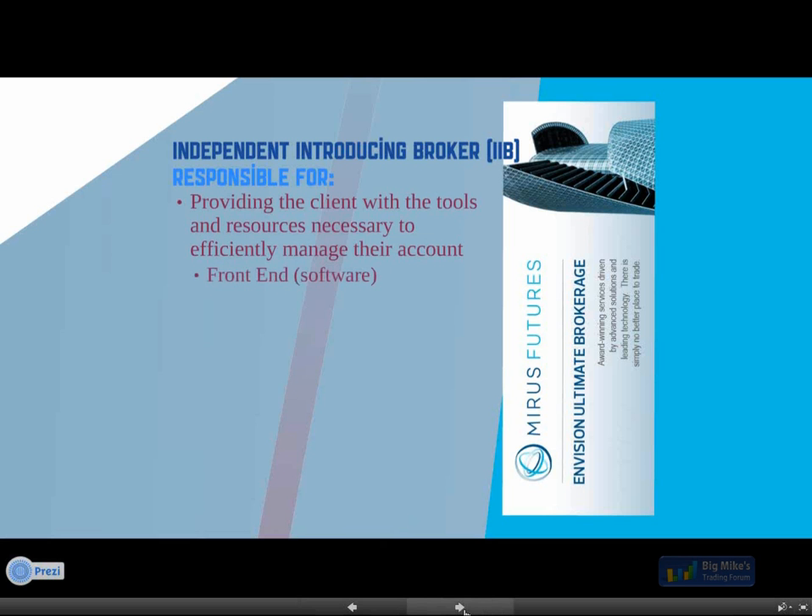Zenfire can offer the speed and reliability that had previously only been known to institutions, and that really put us in the forefront in the minds of traders. Since then, we've continued to grow in both customer service support and technology, providing you guys with the best tools to effectively manage your accounts — that's our role as the introducing broker. First, you guys use the front-end software, whether that's NinjaTrader, MultiCharts, Scalptool, and RTrader found on our website, or if you're connecting to Zenfire through other platforms like Sierra Charts, Inside Edge, Trade Navigator, or Market Delta.